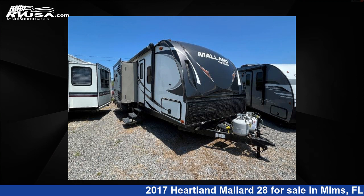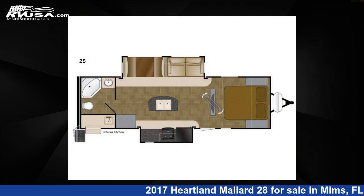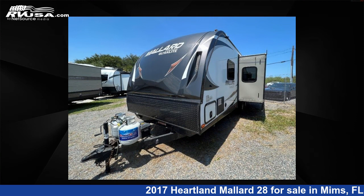This 2017 Heartland Mallard 28 is a travel trailer RV. It is located in MIMS, Florida 32754 and is offered for sale by Optimum RV, MIMS.